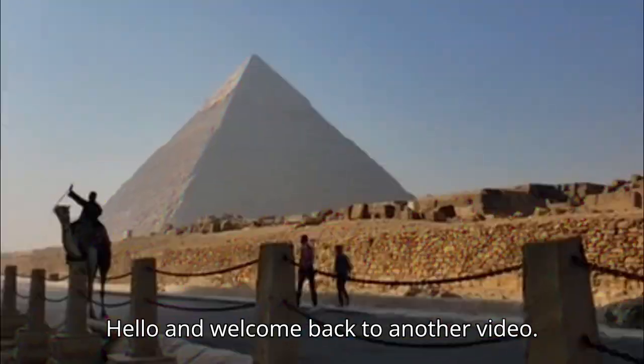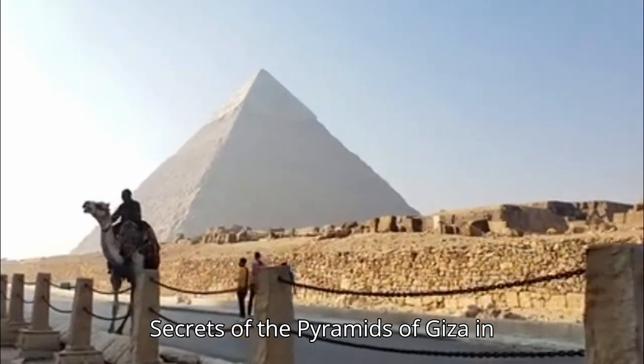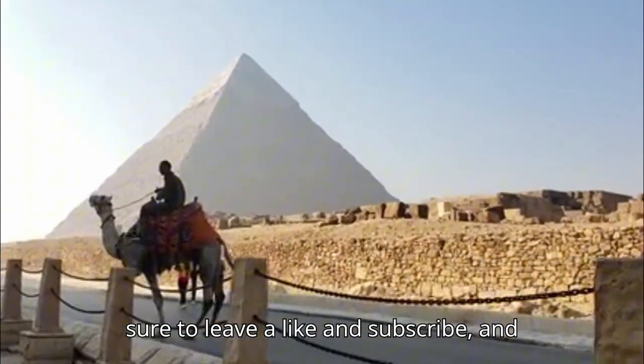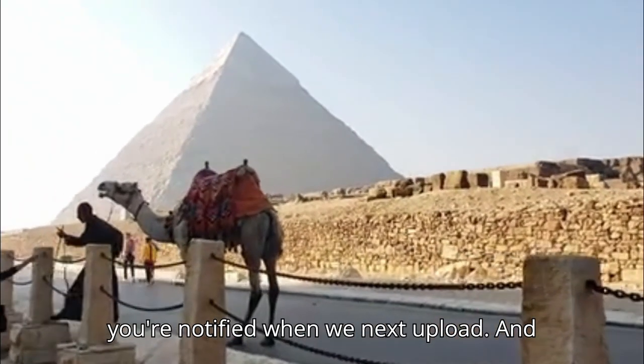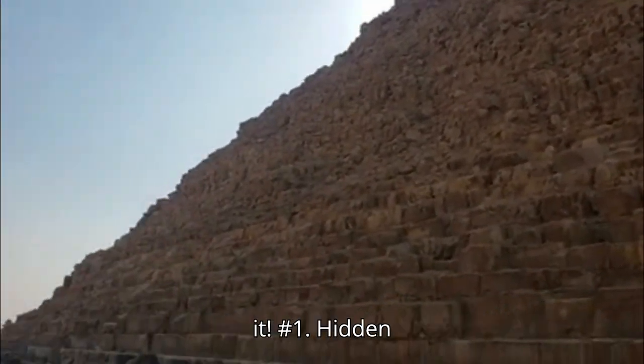Hello and welcome back to another video. Today we will be going over 10 hidden secrets of the pyramids of Giza in ancient Egypt. Before we start, make sure to leave a like and subscribe and turn on that notification bell so that you're notified when we next upload. And without further ado, let's jump right into it.